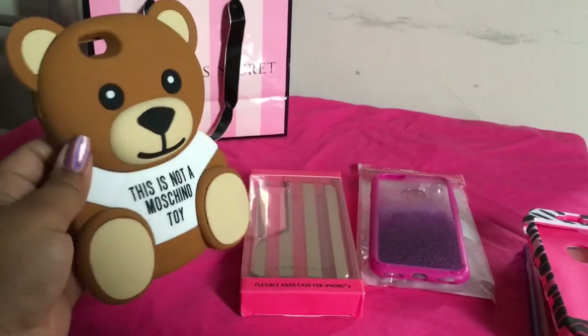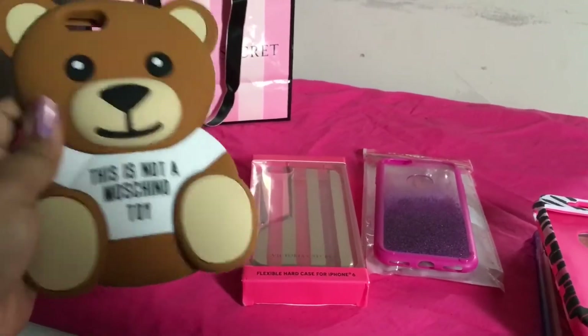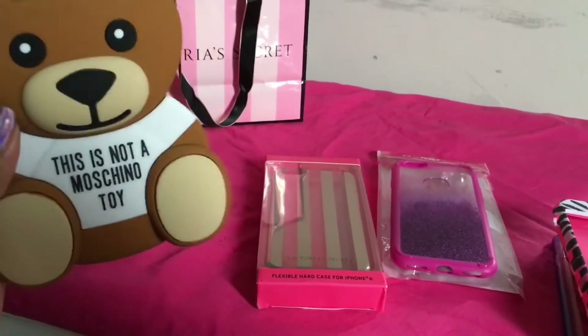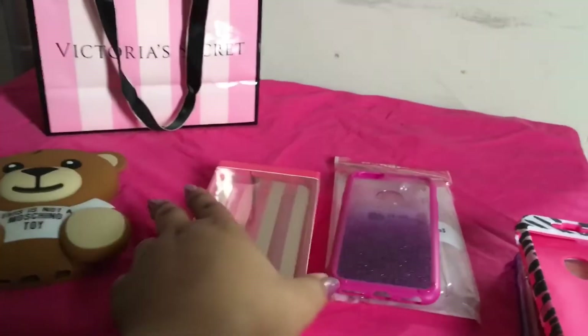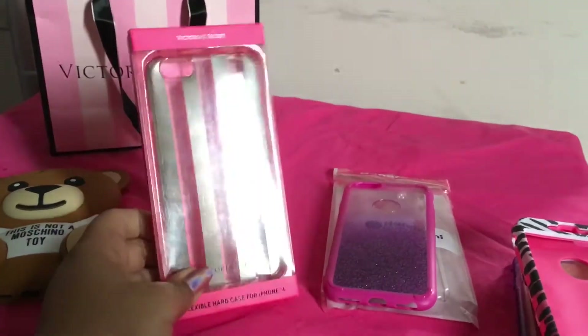The next case is this — it's a mosquito toy bear case and I got this as an early Christmas present. I really love this one; it's really big but it's so cute. The next case I have is this Victoria's Secret gold striped case.